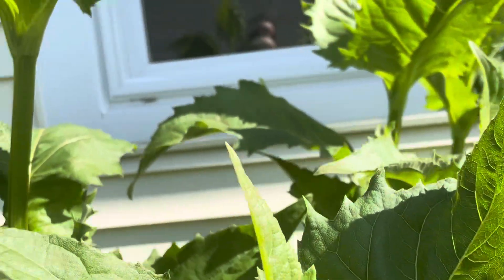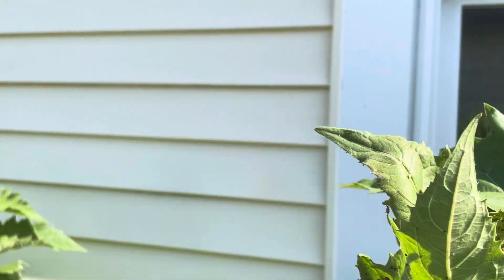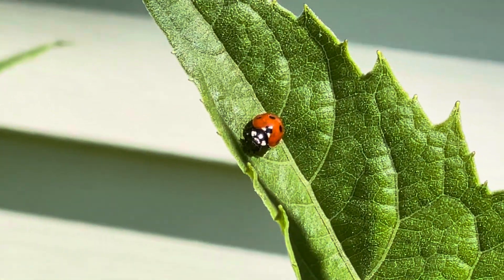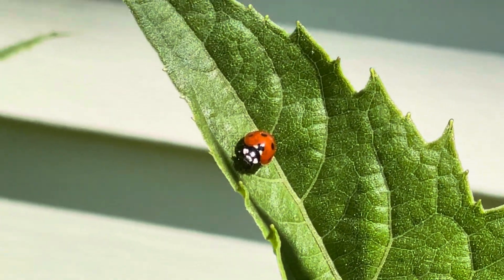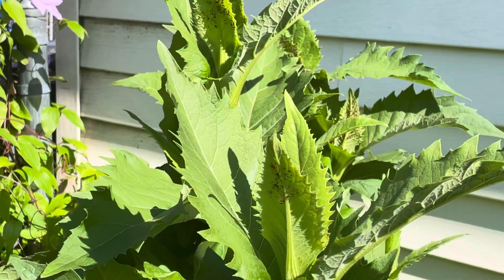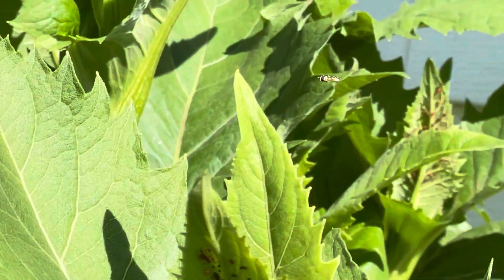Get to eating, ladybug! I don't know what you're doing over there — looks like he's just chilling, relaxing. I'm hoping he starts eating. Look at the hover fly, he's just hovering right here over the plant, hanging out.